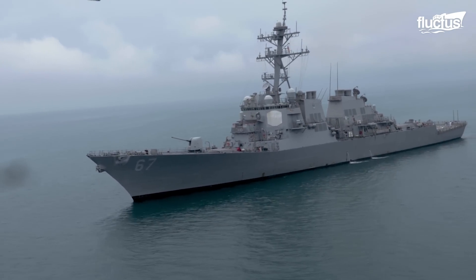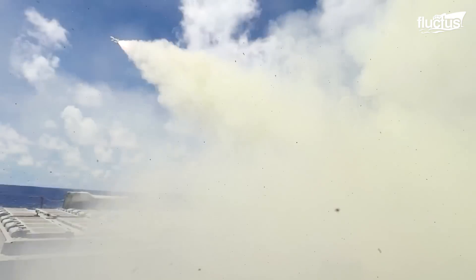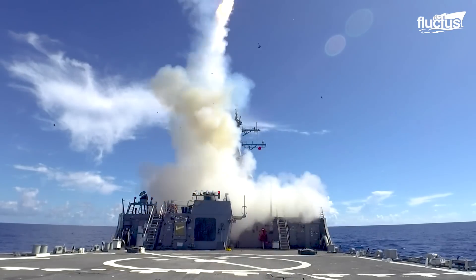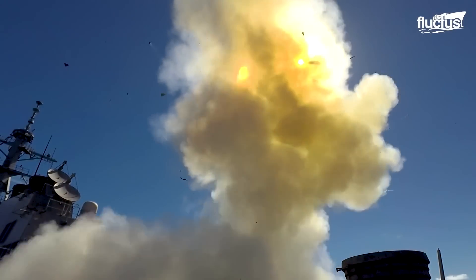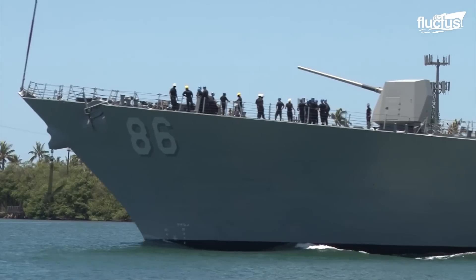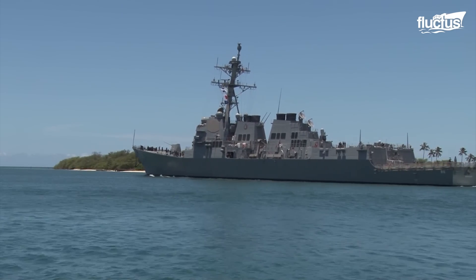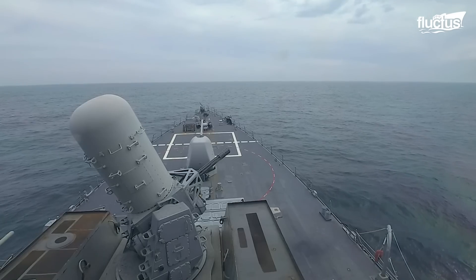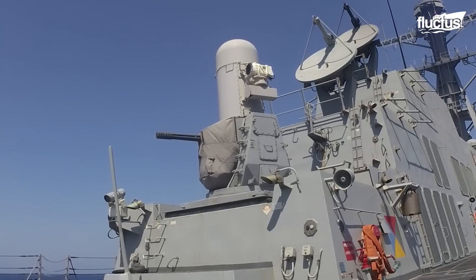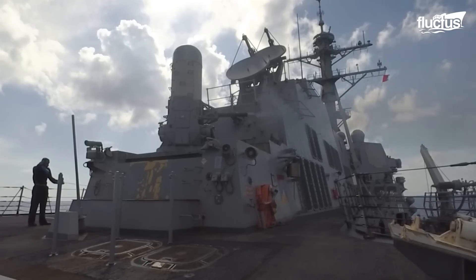Arleigh Burke refers to a class of guided missile destroyers built around the Aegis combat system. These multi-mission vessels boast powerful radar, surface-to-air and anti-submarine weapons, and even a harpoon missile launcher. Though not fully stealthy, they feature a reduced radar signature and are extremely difficult to detect when cruising. Unlike the Zumwalt, nearly every inch of an Arleigh Burke deck bristles with weaponry, and it is well equipped to defend itself, its crew, and other fleet members as well.